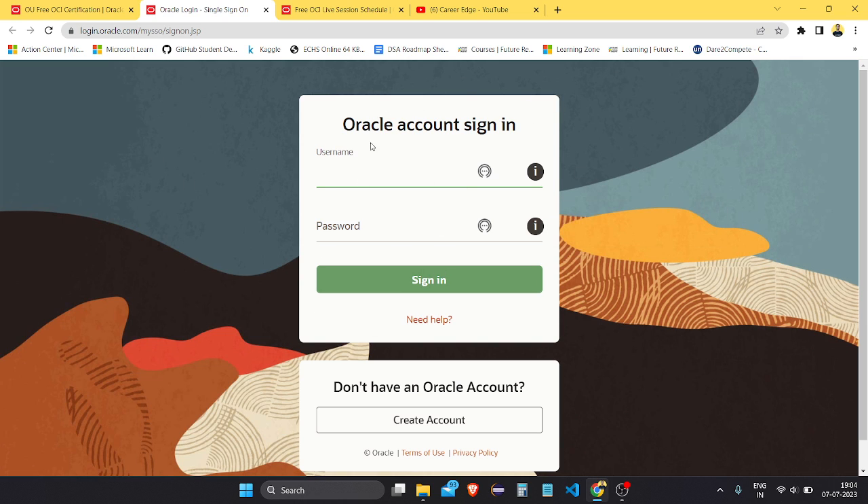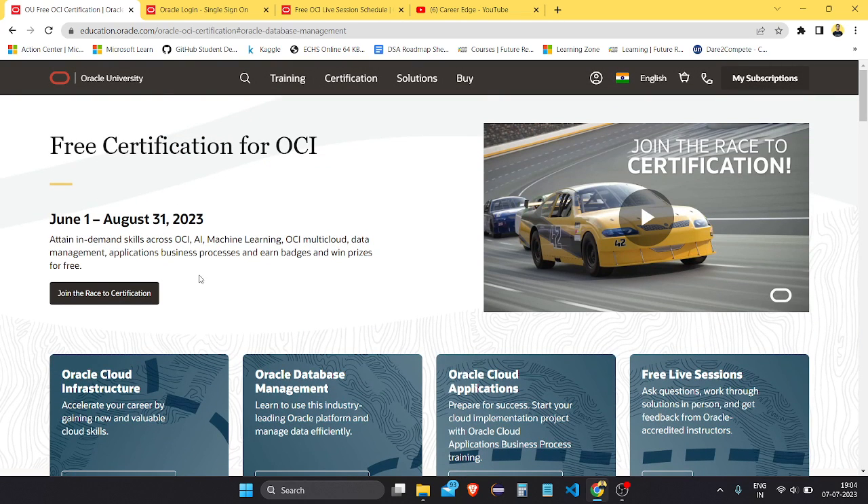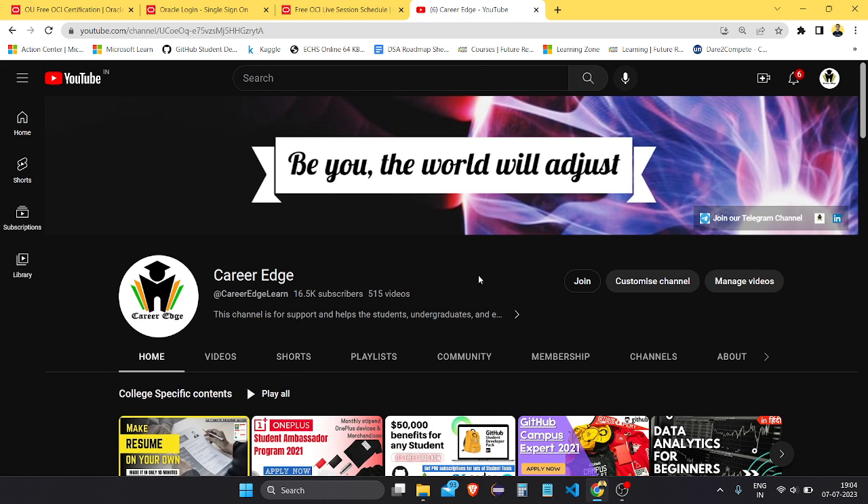If you have an account, just put your username and password and start learning. After completing the courses, you get the certification. This certification used to cost a lot of money before — you can search on Google to verify. That's what Oracle is offering and I think you all need to take benefit of it. Thank you for watching the full video — please subscribe and share with your friends.